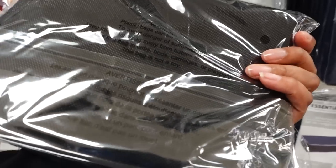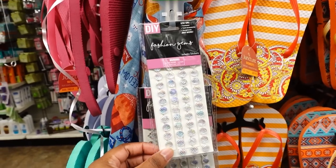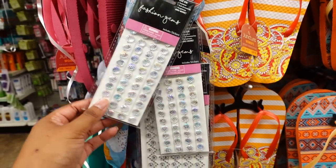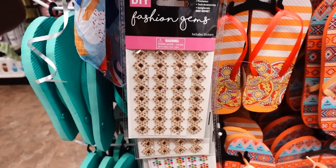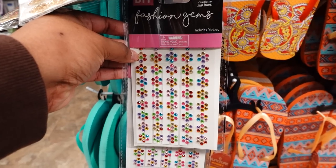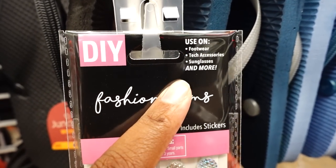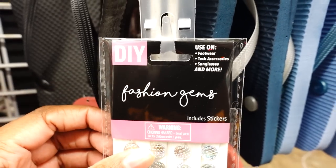This is some fashion gems for your footwear — they are stickers. I don't remember seeing this last week at all. They also have this pattern and design and color, and also this one. Here's a closer look on the tag — you can use it on footwear, bags, sunglasses, and more. This is not bad.